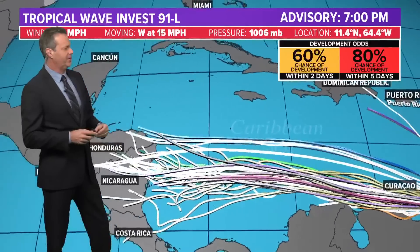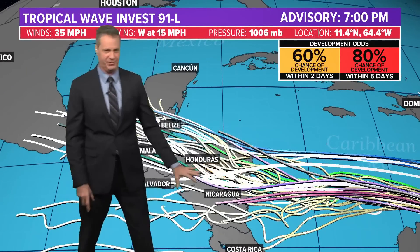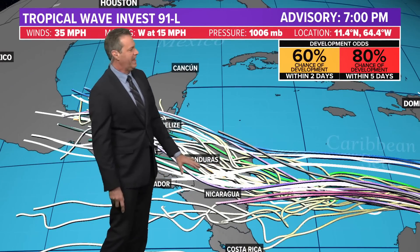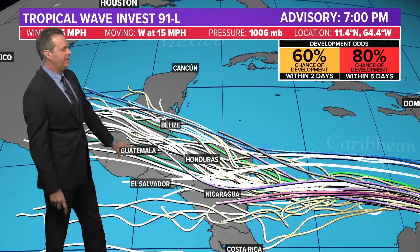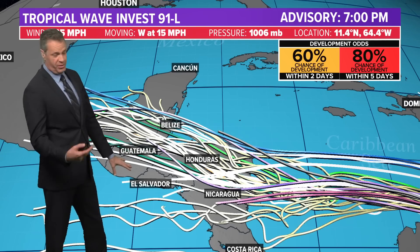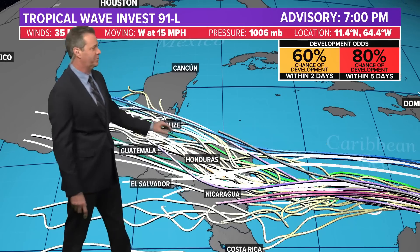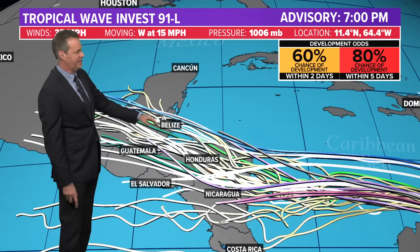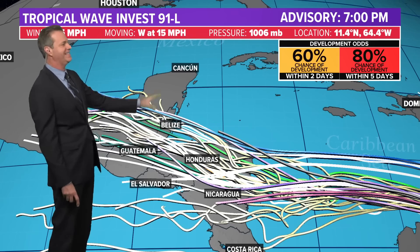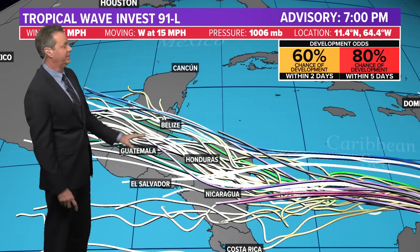We can check on where this is headed. All the global spaghetti plots want to head this almost due west and then bring a landfall into Nicaragua and Honduras, and then perhaps a second one near Belize, or just staying over Central America as it goes into Guatemala and El Salvador. So who should be watching this? Really pay attention to the forecast: Nicaragua, Honduras, Belize, and the southeast Yucatan Peninsula as well. Pay very close attention in case it jogs a little to the north. But that really takes the Gulf of Mexico and the United States out of play, looking at the spaghetti plots.